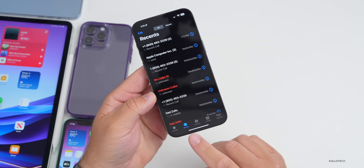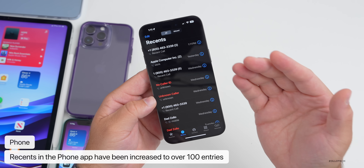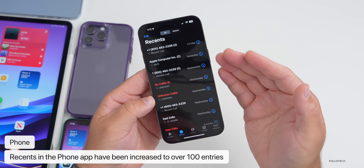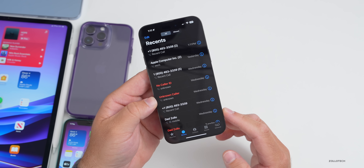Within the Phone app, if you go to Recents, they've now increased the limit from over 100 to some say 350, others say 500. I don't have that many recents to verify it, but if you have 350 or more let me know in the comments. This was a big complaint before — now you can see many more recent calls.